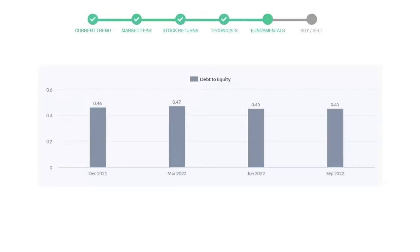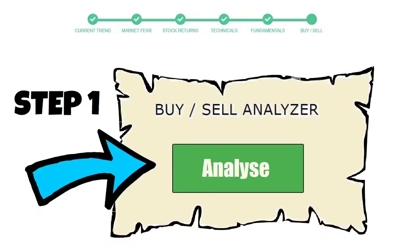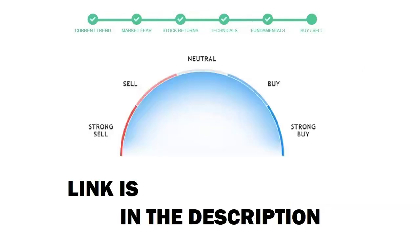To see today's buy or sell decision for this stock, we will use the buy/sell indicator web page. Just press the analyze button on the page, and it will calculate all indicators and display today's buy or sell decision for this stock. I am putting the link in the description box. Please help yourself.